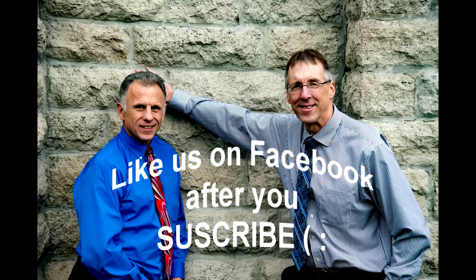Bob and Brad, the two most famous physical therapists on the internet. I'm Bob Schrupp, physical therapist. Brad Heineck, physical therapist. Together we are the most famous physical therapists on the internet, in our opinion of course.